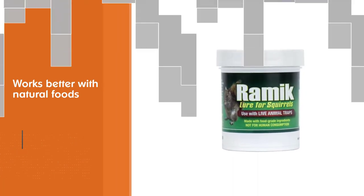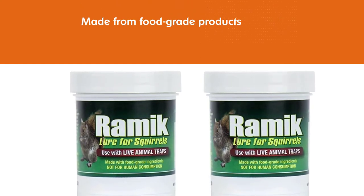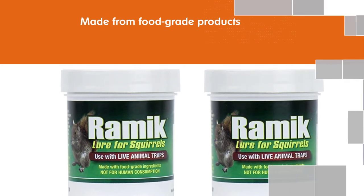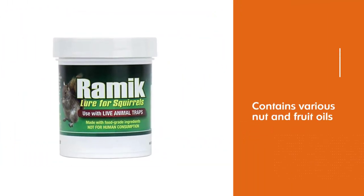It works better with natural foods such as apple slices or corn. Ramik Law for Squirrels is made from food-grade products and contains various nut and fruit oils. The law may also be used with other rodents, including chipmunks and rats.